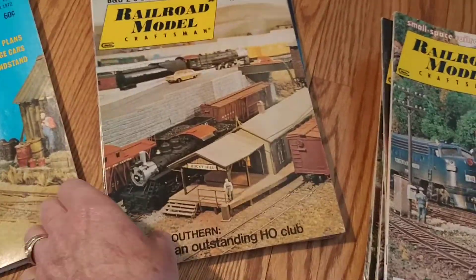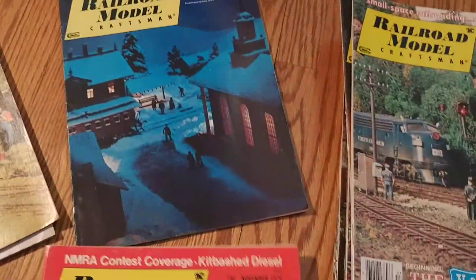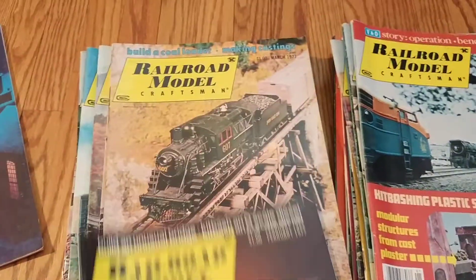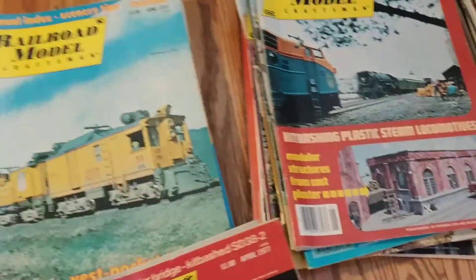It's amazing what you can do. And then we have 1977 — it looks pretty much complete. It's quite a little pile. There they all are. It's a lot of magazines; they'll keep you busy forever.